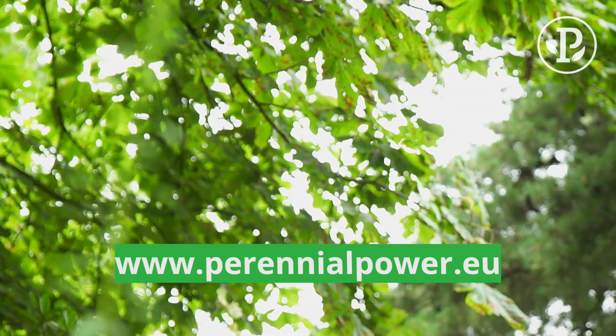I hope I've given you some inspiration and if you want to know more, go to the Perennial Power website.